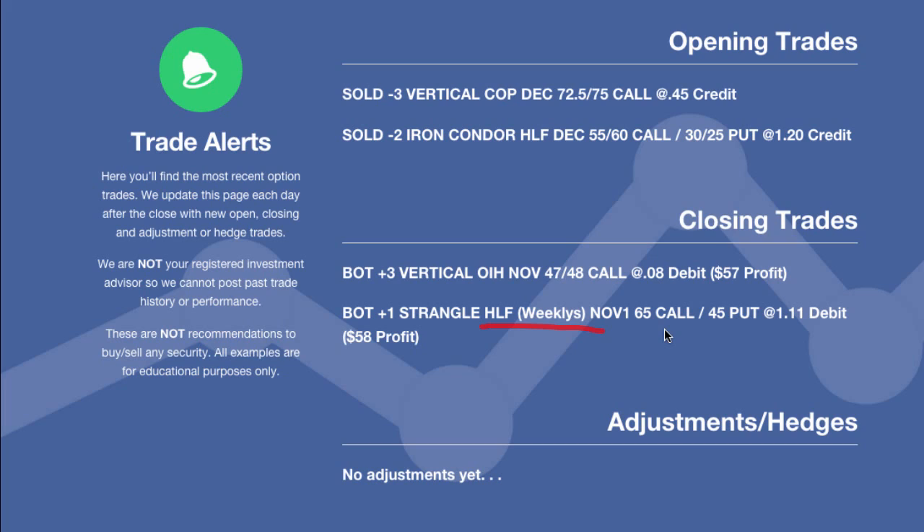I'm very happy that we did that. I think that ended up being the right move because we were able to take off this trade — the 65 call and the 45 put. Really the only one that was in jeopardy here is the 45 put. We were able to take that off for a 111 debit and bank a nice little $58 profit. Not too bad as far as that's concerned.